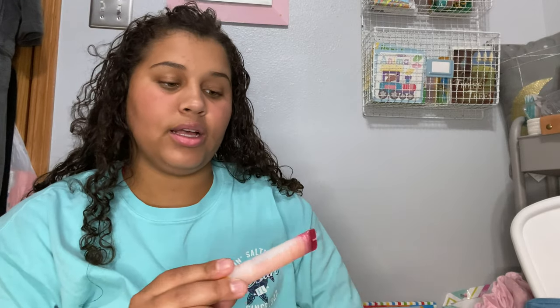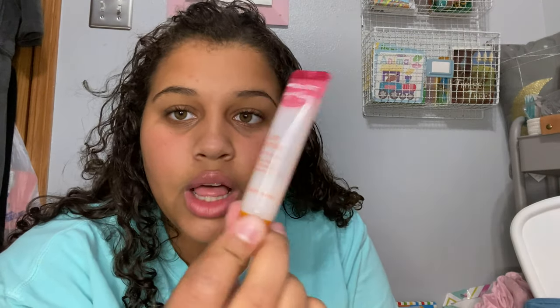On the sides I have some Tree Hut lip butter — love this stuff. Next I have some baby sunscreen. We just got back from vacation in Florida and it was super nice outside — like 70 degrees — and we play at the park a lot, so I would just put this on her face.